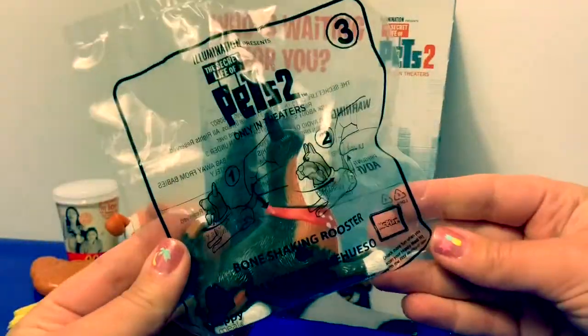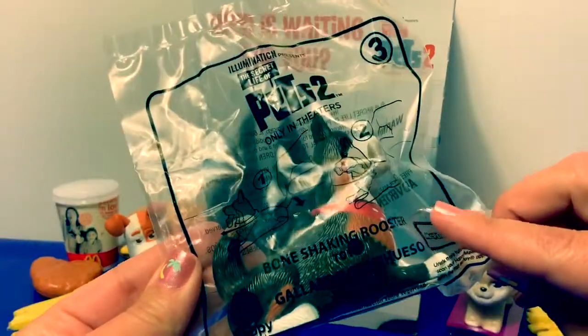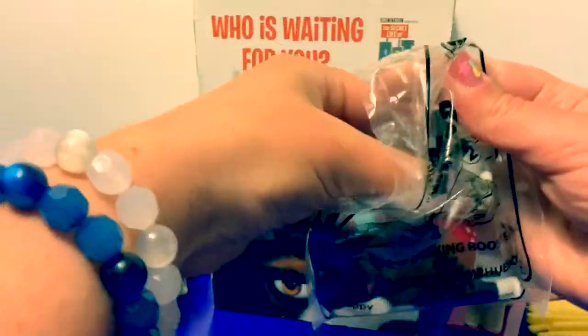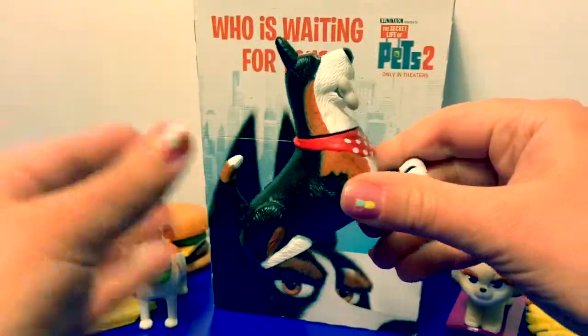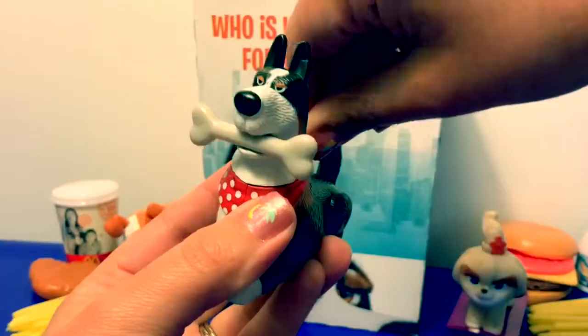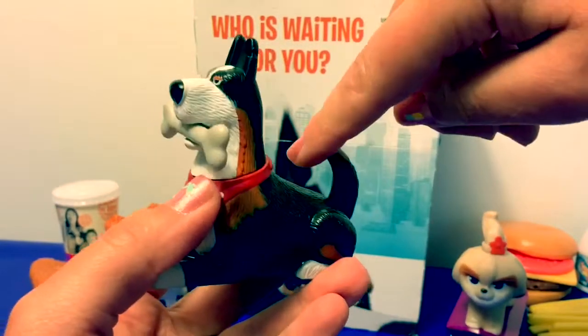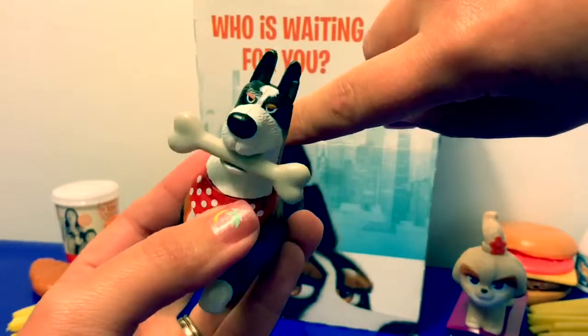Number three — número tres in Spanish — this is Bone-Shaking Rooster! When you pull his tail back, he moves his head. He says no, no, no, no, no!